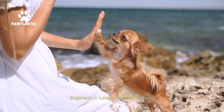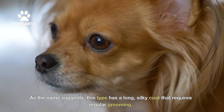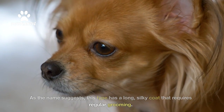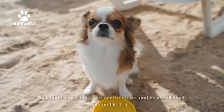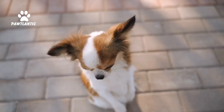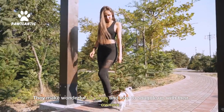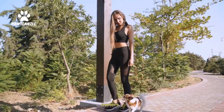Now, let's talk about the Long Coat Chihuahua. As the name suggests, this type has a long, silky coat that requires regular grooming. They come in various colors and patterns and have a distinct plume-like tail. Long Coat Chihuahuas are known for their elegance and gracefulness. They make wonderful lapdogs and love to snuggle up with their owners.